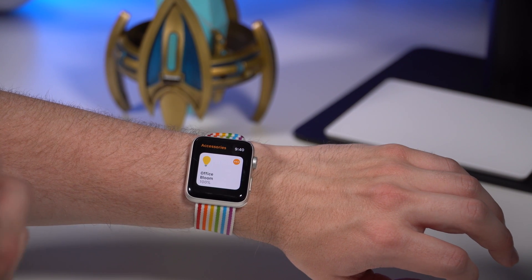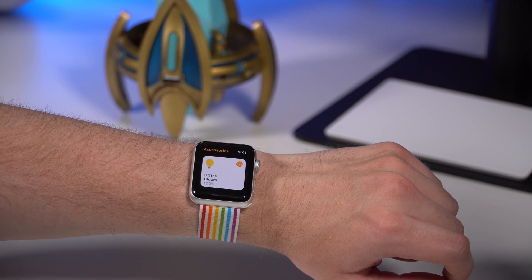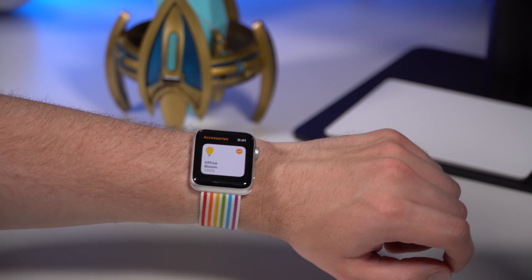Now you can finally access your notifications or Control Center anywhere on the watch screen — those are all quick actions you can get to from anywhere.